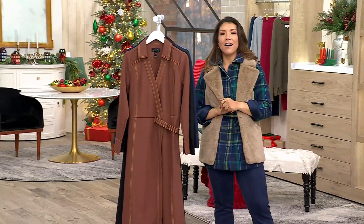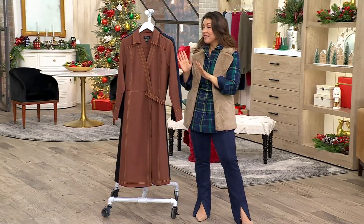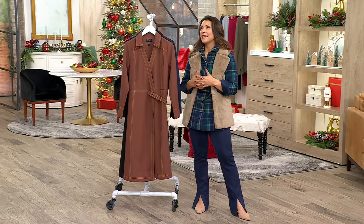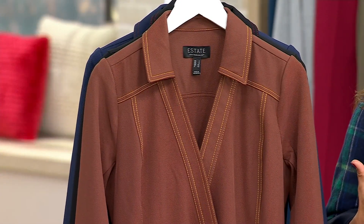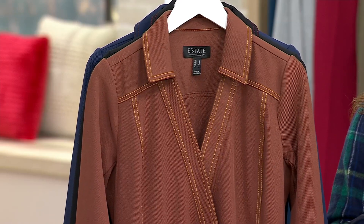You love the Timeless Twill pant we just saw? Now we have Timeless Twill in a dress. This is from Isaac's Estate Collection. It has that Northeast Estate look — a slight equestrian, country club kind of take. It's a Timeless Twill.